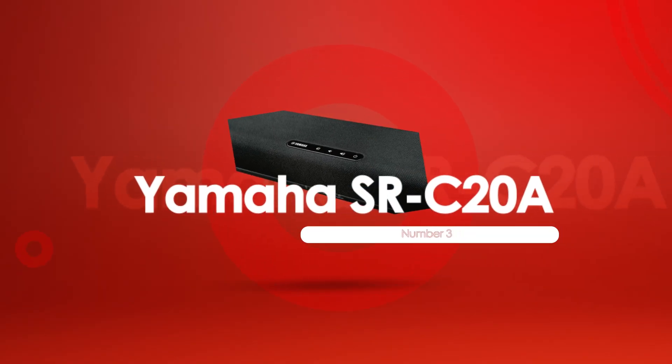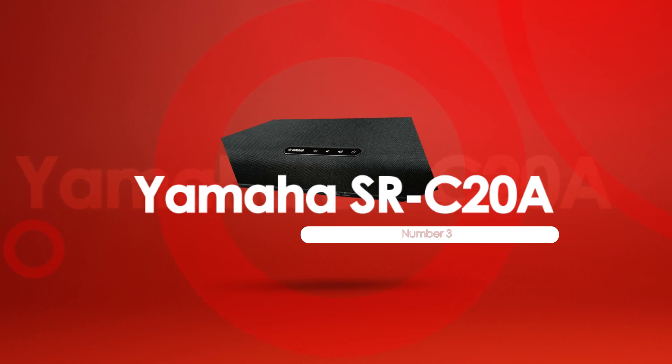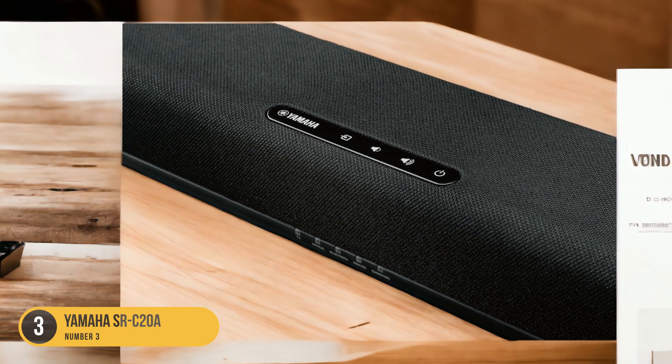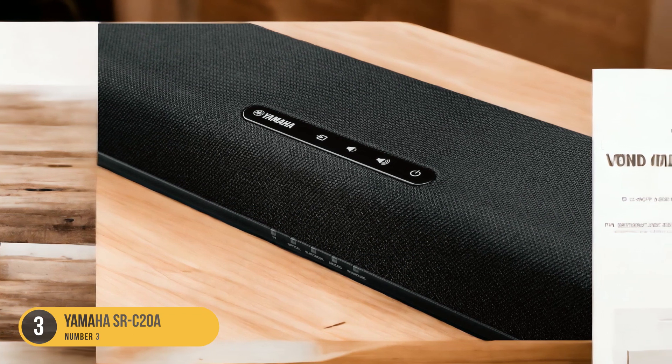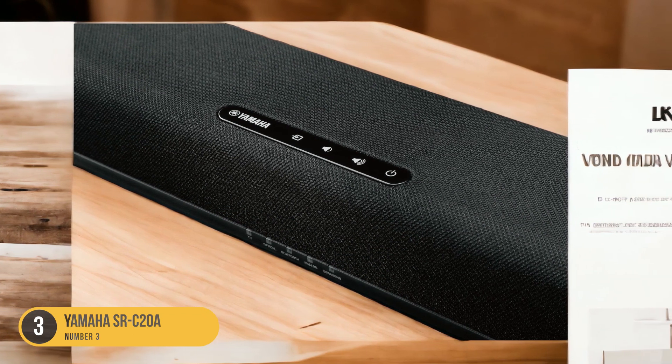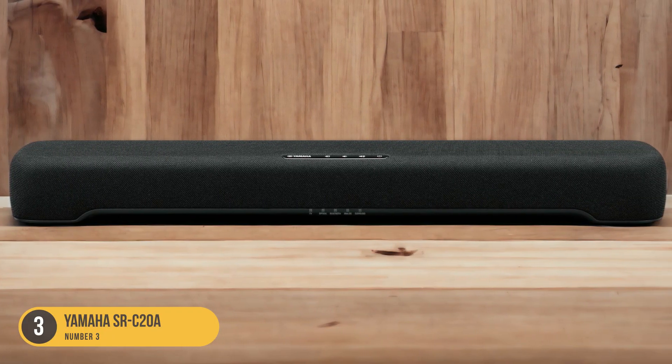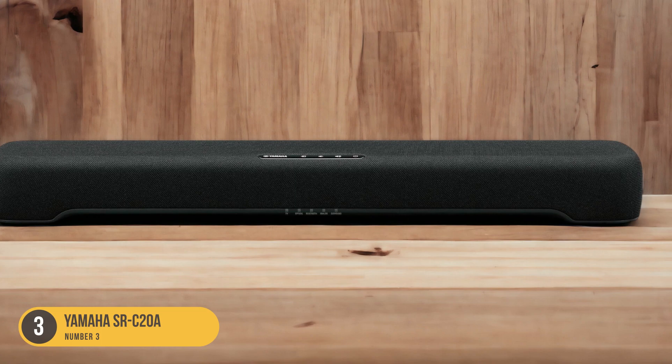At number 3, we have the Yamaha SRC20A, the best-budget soundbar for LG TVs. The Yamaha SRC20A stands out as the best-budget choice for LG TVs. While it may not have all the bells and whistles of more premium options, it offers a great sound experience at an affordable price.